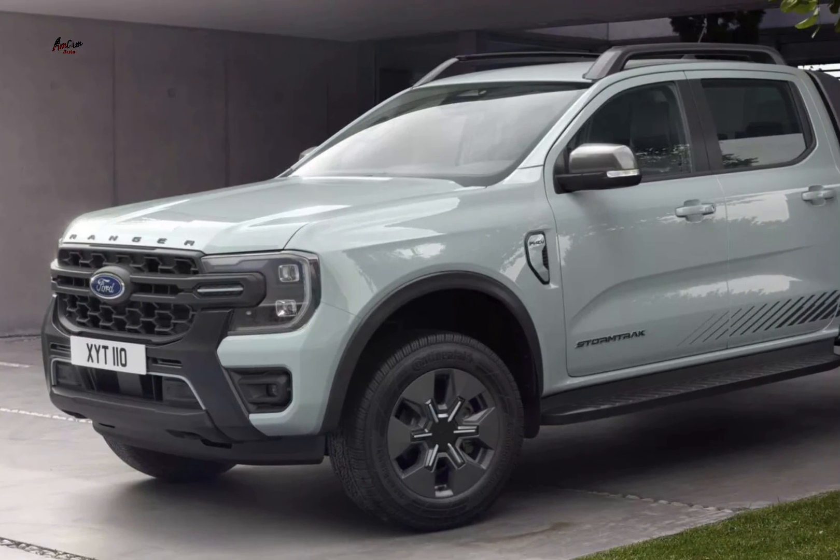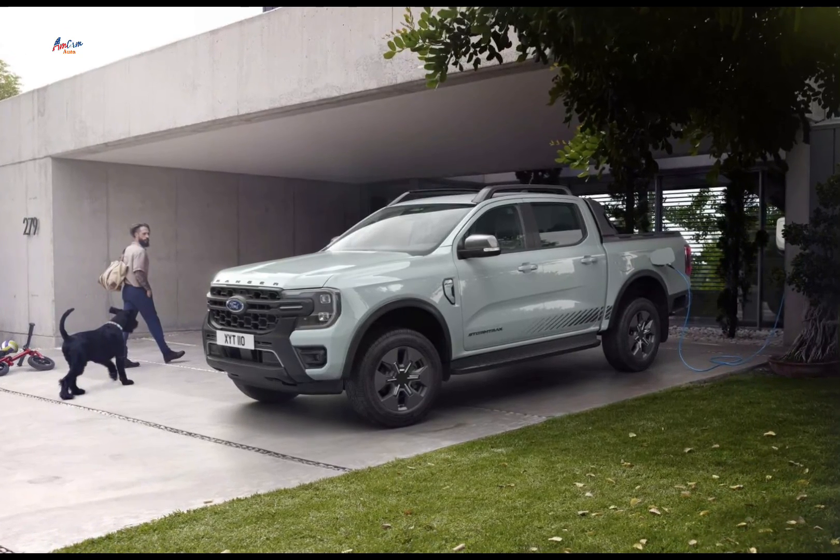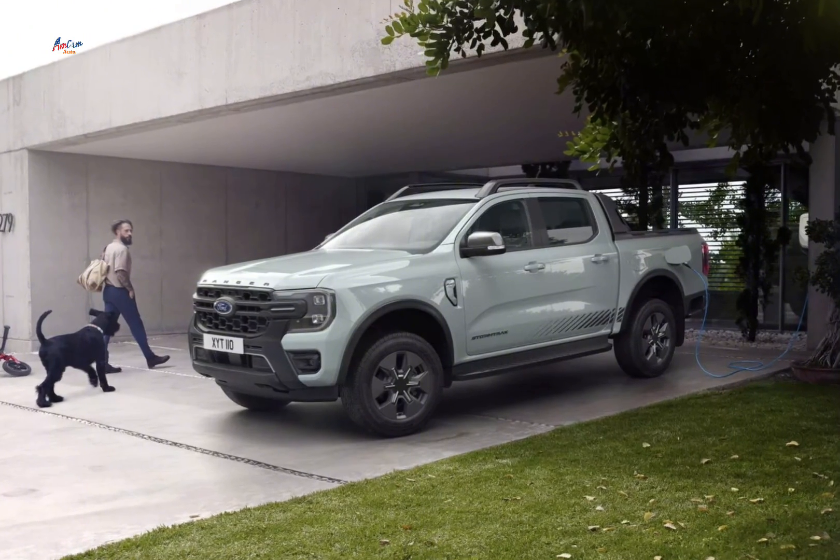Towing and payload: the Ranger PHEV retains the same towing and payload capacity as its petrol-only counterparts, ensuring it can handle heavy-duty tasks.